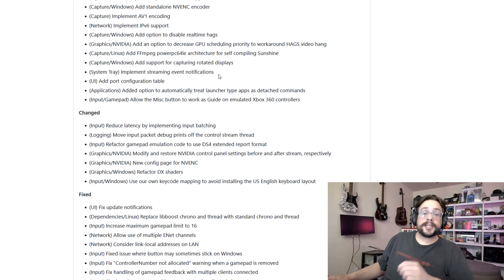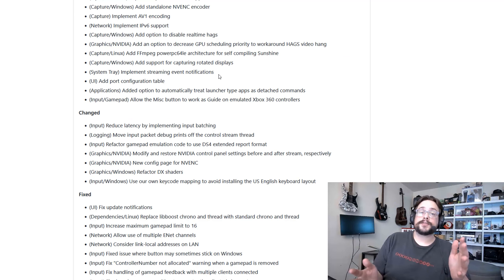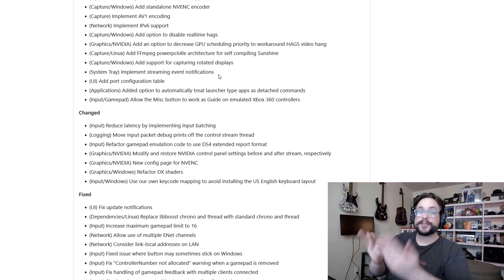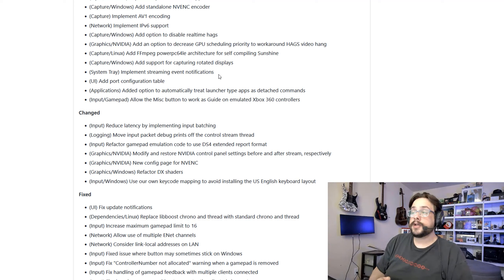Support for capturing rotated displays is now enabled, which is a nice feature for those who like to play old arcade games on a vertical display — shoot-em-ups and top-down shooters, things like that. Lots of those use vertical displays, so it's nice to see that support coming in for retro game lovers. They've also added a port configuration table, which is very useful for setting up routers. I've gotten a lot of questions about port configurations and port forwarding, so it's really nice to see a front end added for people to see the specific ports being used.